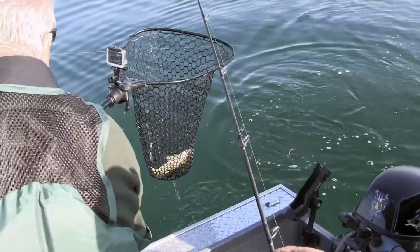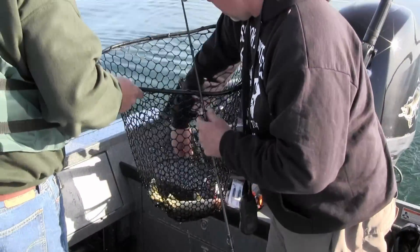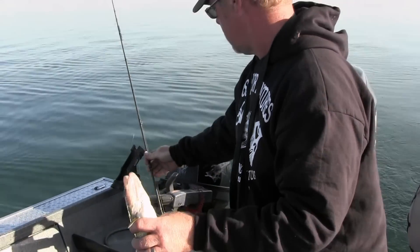There we go. Another good walleye. I'll take those all day long.